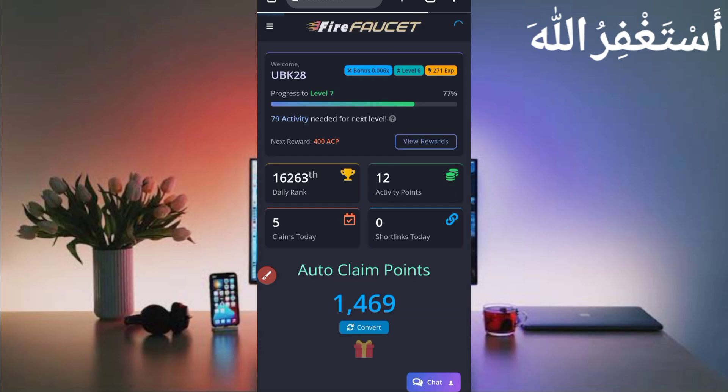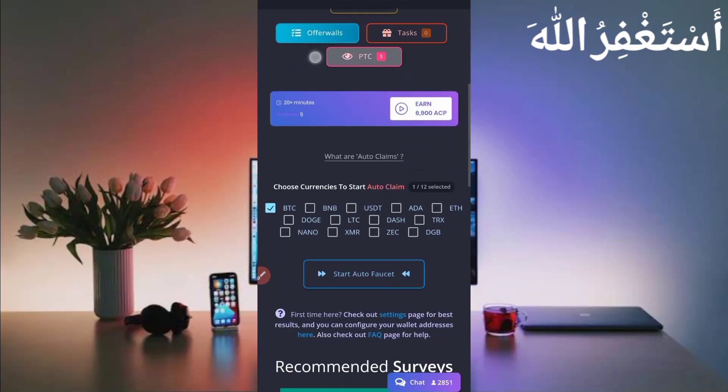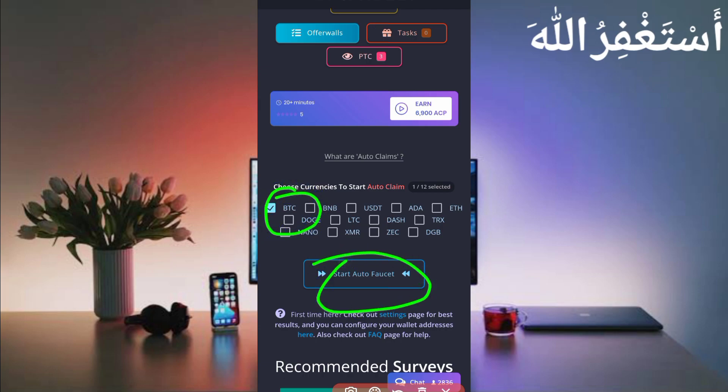Now you can run the auto faucet without any energy or manual work. Scroll down and you can see the 13 coins. I recommend selecting just one currency because the withdrawal amount is higher that way. I am selecting BTC. Click on 'Start Faucet' and after one minute you will get your BTC added to your balance, then you can withdraw.